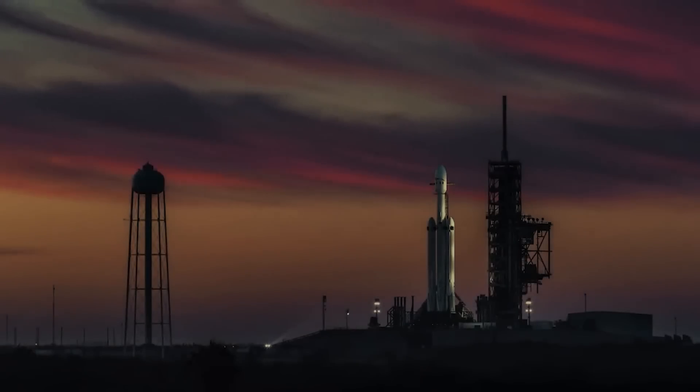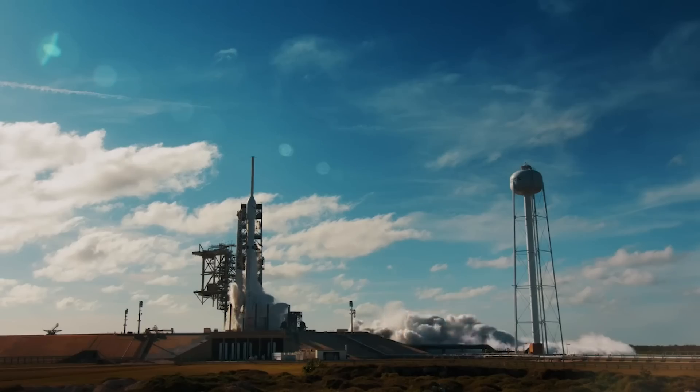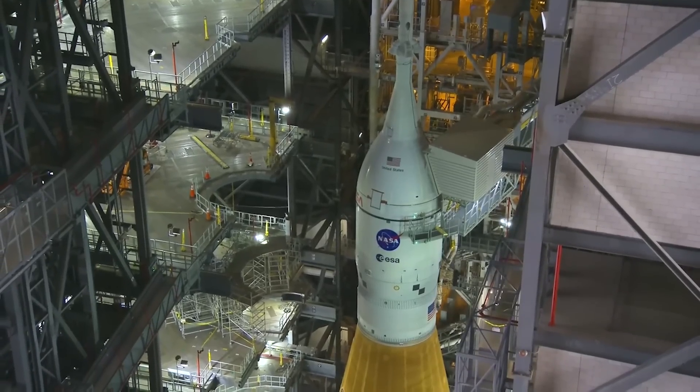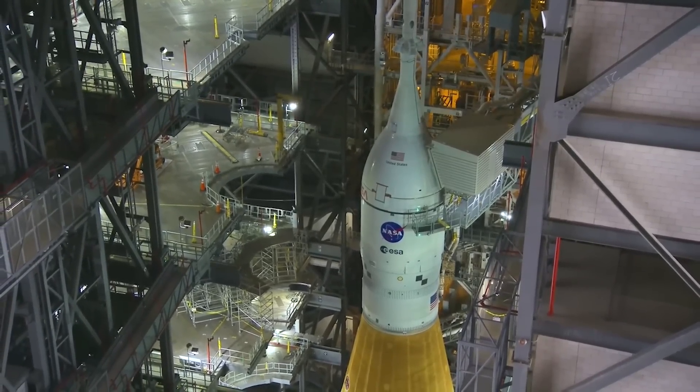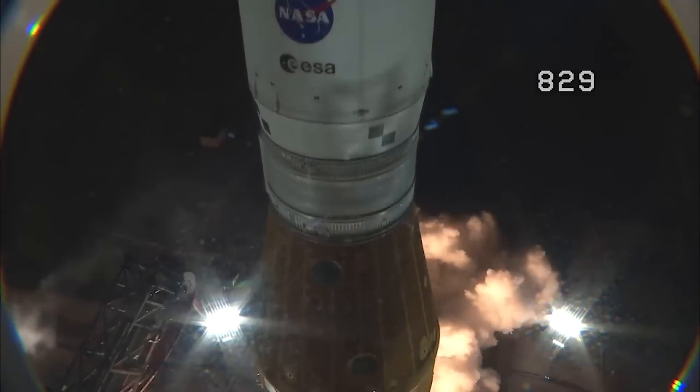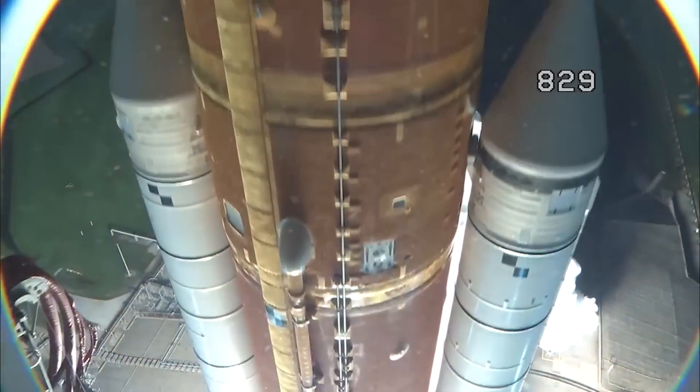As far as the decision to use the Falcon Heavy to launch such an important payload, it actually wasn't NASA's first choice. Originally, the agency was planning to launch using the Space Launch System, or SLS. In theory, this would have been great for the agency, as it would provide some additional missions to the relatively new rocket, and SLS would have been capable of getting the spacecraft to Jupiter in under four years.